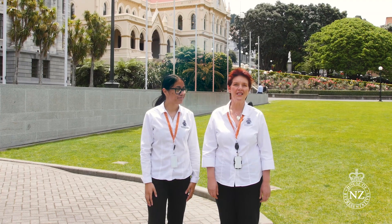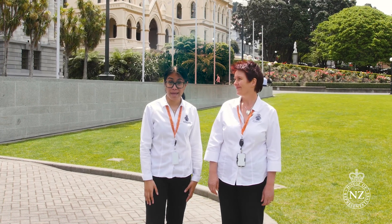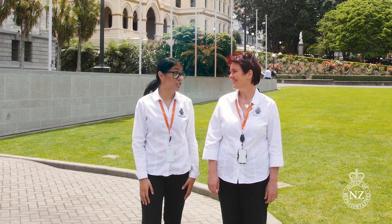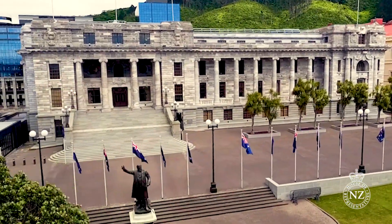Here in New Zealand we get a lot of earthquakes because the country sits on top of two tectonic plates. Wellington, the capital city, lies within the earthquake zone between these two plates, sitting on top of some major fault lines. In fact, one of these fault lines is only 400 metres from the Parliament buildings.